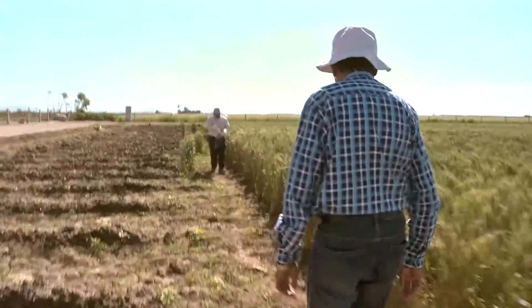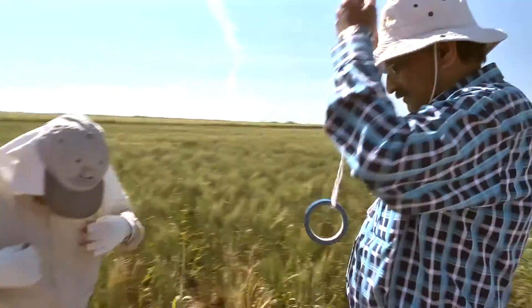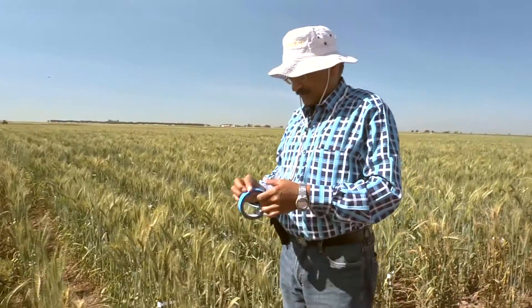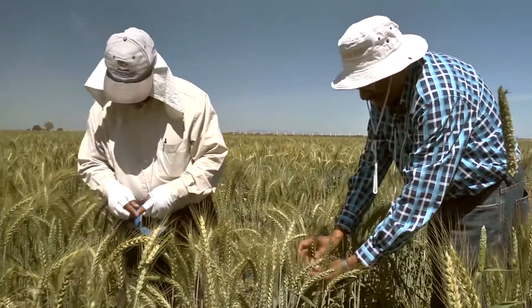My name is Ravi Singh and I am a distinguished scientist in CIMIT. I lead the Bread Wheat Improvement and Rust Research based here in Mexico in the Global Wheat Program.